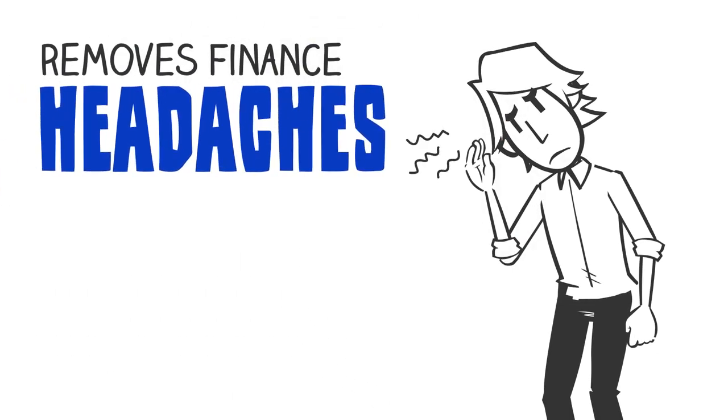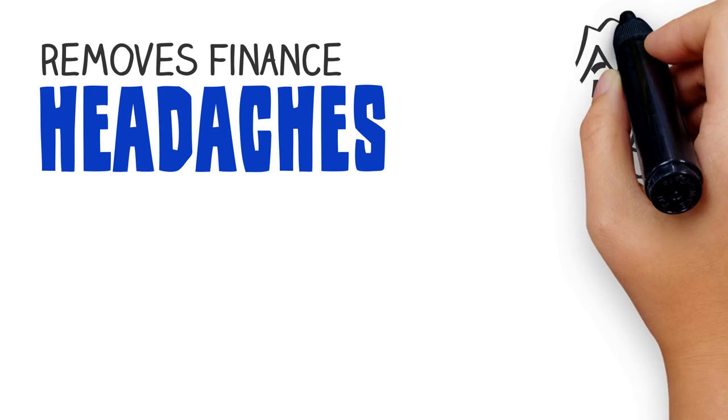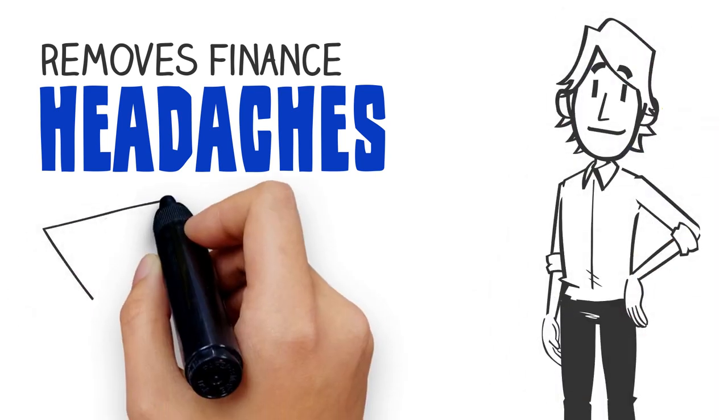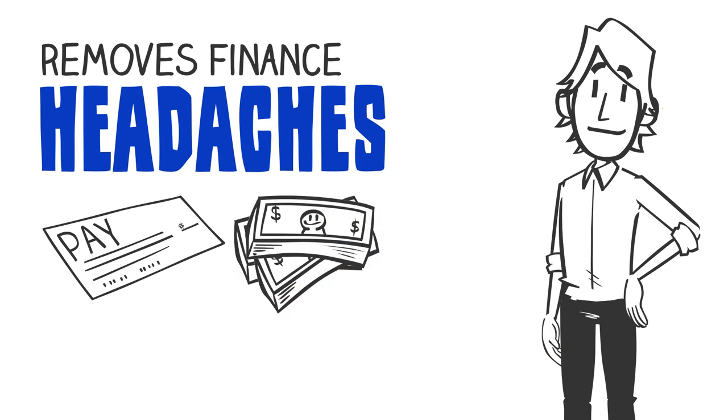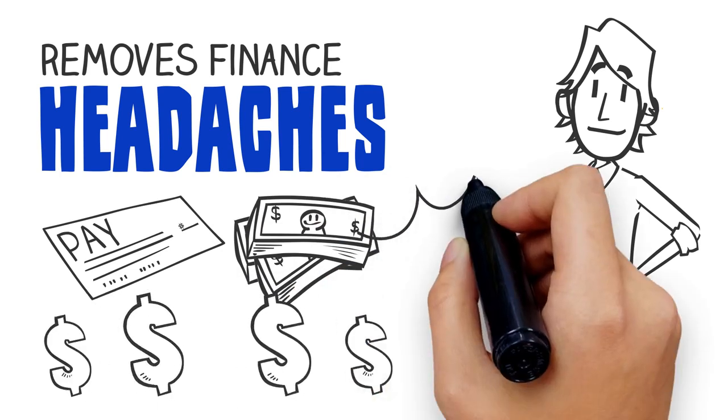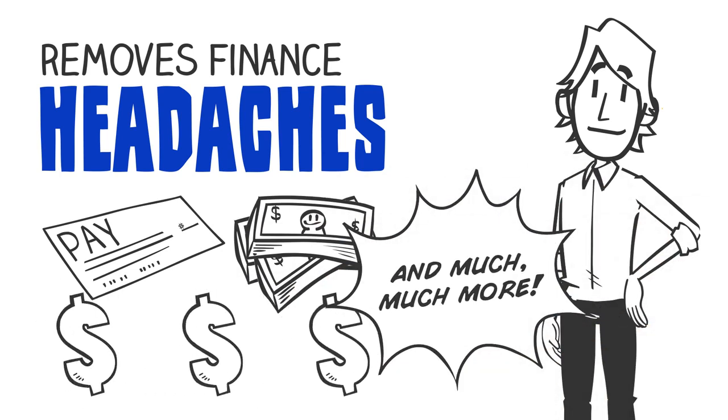It removes finance headaches. Finances are simplified with a complete display of all open or unpaid items for each account, detailed aging reports for each account, the ability to post partial and full payments, and much much more.